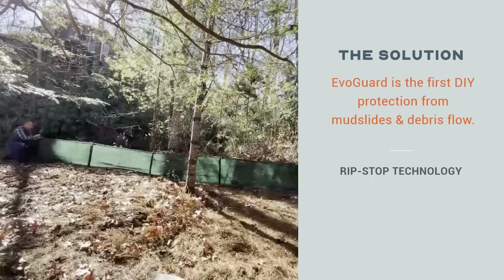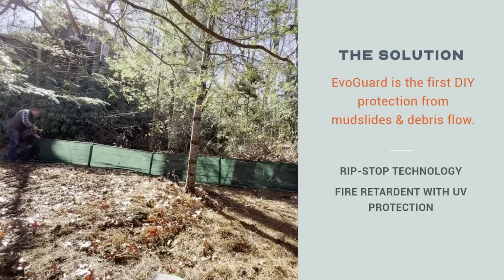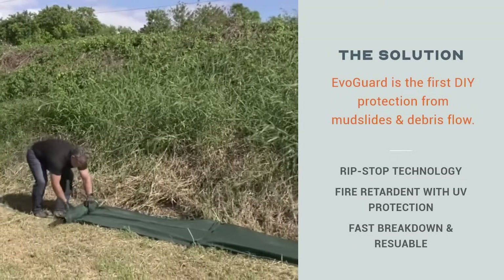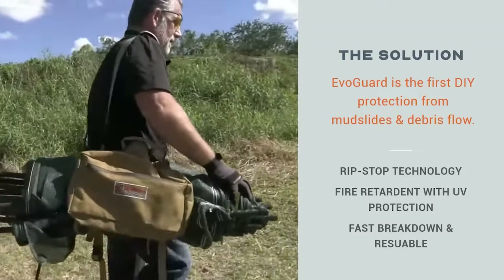The technical mesh is developed with Ripstop technology, rated fire retardant and formulated with UV protection. The system is fast to break down, easily stored and reusable for the next weather event.